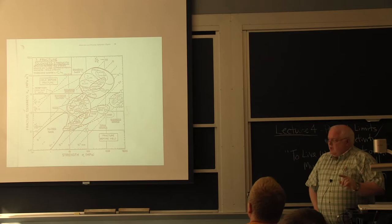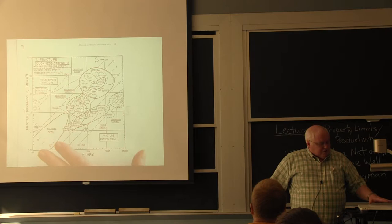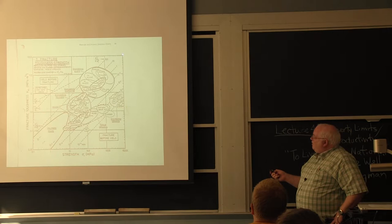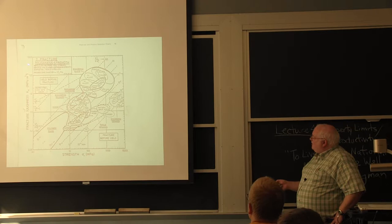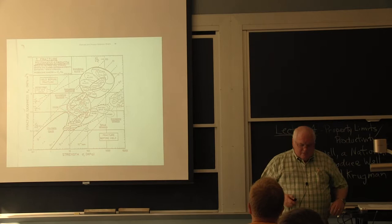So, fracture toughness versus strength — there are limits to properties. We can't just get any property we want. On an Ashby plot of fracture toughness versus strength, you'd like to be way up in the upper-right corner — lots of strength and lots of toughness — but you poop out at a toughness of about 200-300 MPa√m. The highest modulus is for ceramics and tungsten at about 60 million psi, or 500-600 GPa.